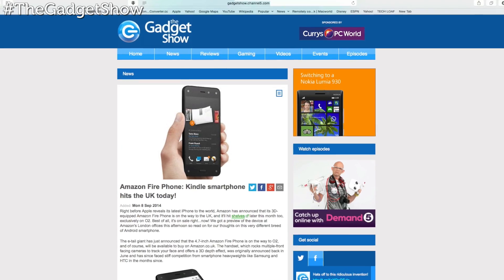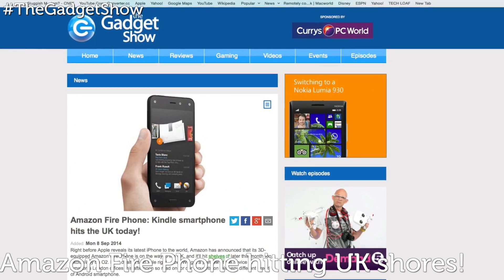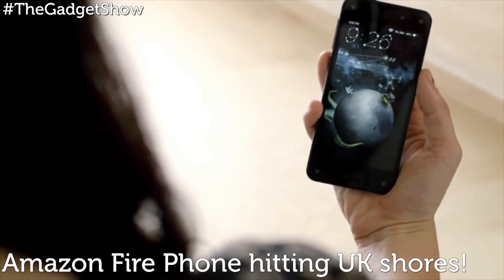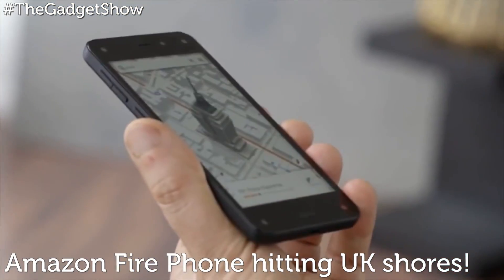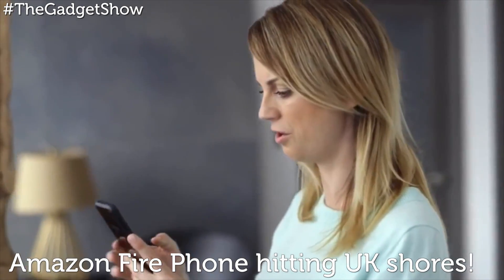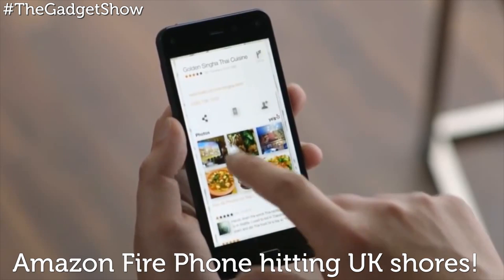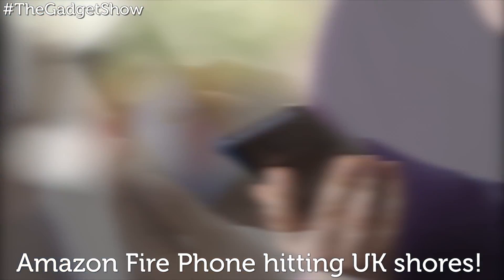And finally, right before Apple revealed its latest smartphone to the world, Amazon announced that its 3D-equipped Amazon Fire Phone is on the way to the UK, hitting shelves later this month exclusively on O2. The handset, which uses multiple front-facing cameras to track your face and offers a 3D depth effect, was originally announced back in June and has since faced stiff competition from smartphone heavyweights like Samsung and HTC.